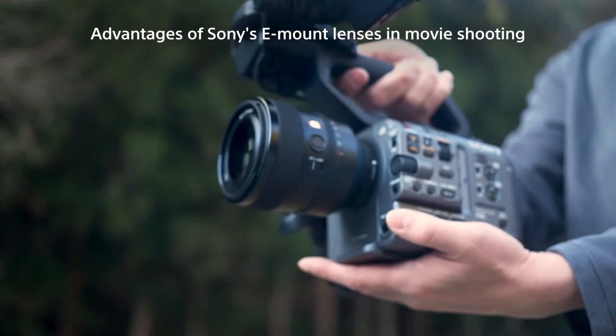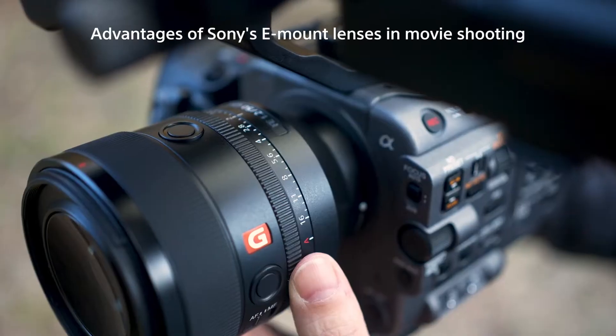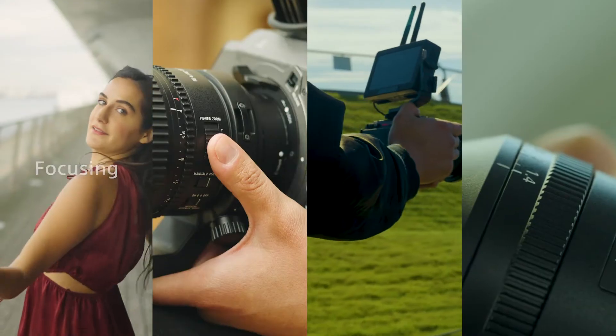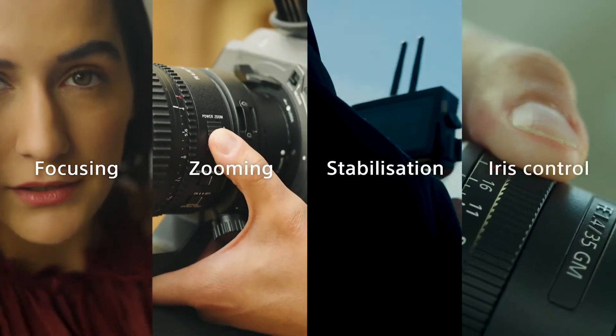This video will outline the advantages of using Sony's E-mount lenses together with cameras to enhance your video shooting experience. Focus, Zoom, Image Stabilization, Iris Control.